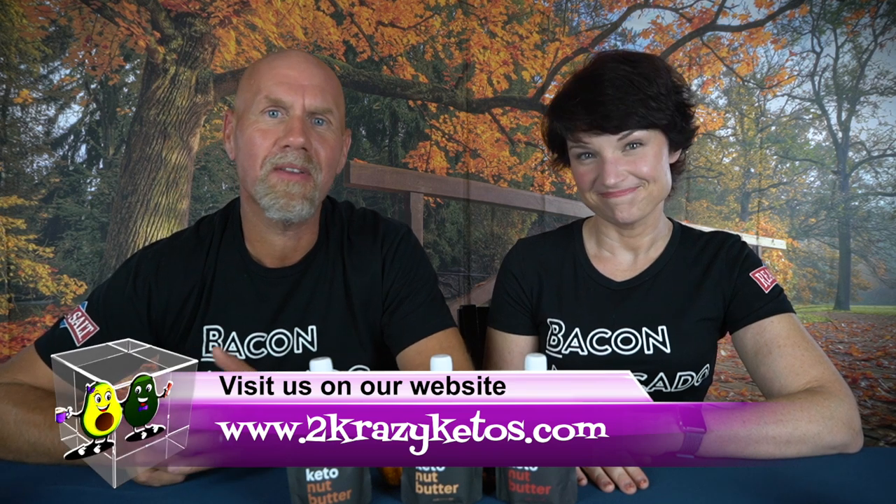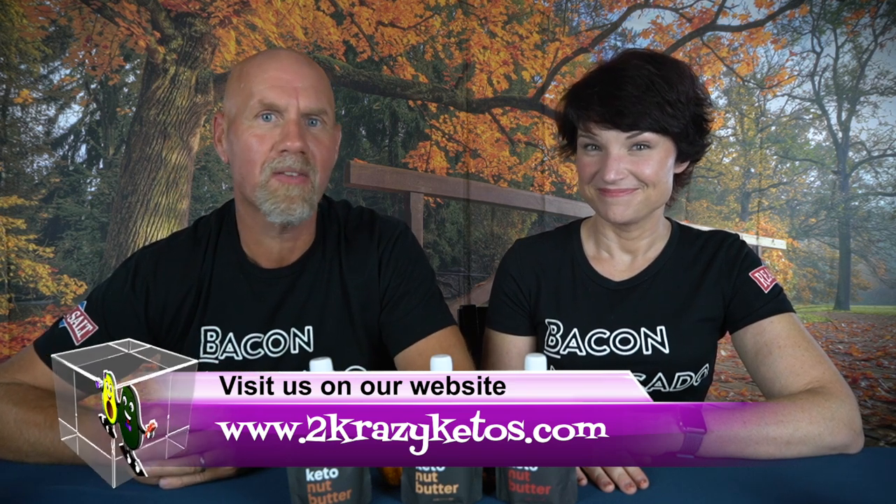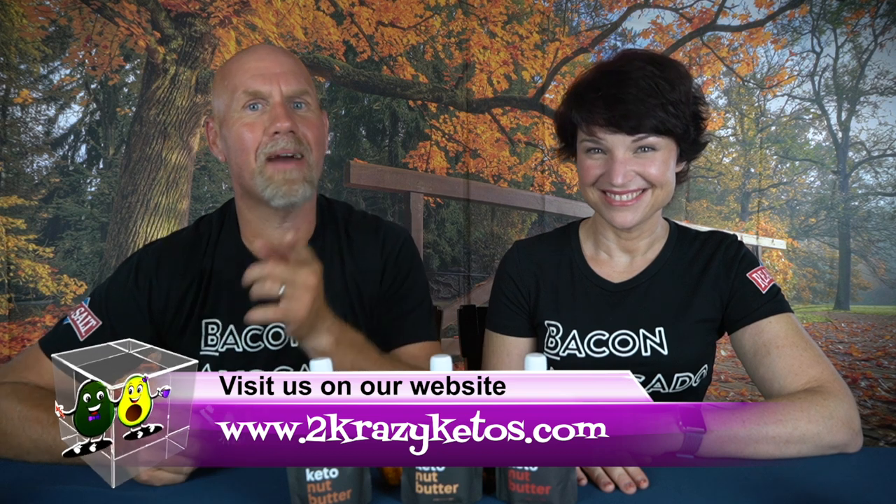Hey, what's up family? I'm Rachel. And I'm Jo. And we're 2 Crazy Ketos. If you're new to our channel, welcome. Here on 2 Crazy Ketos, we do product reviews, recipe videos, talk about various keto topics, and every Monday we sit down on the couch for Keto on the Couch. You can find us on Facebook, Instagram, and Twitter, and our website is 2crazyketos.com where you'll find all our recipes. We upload at least five new videos every week, so subscribe and hit the little bell icon so you'll be alerted every time we upload.